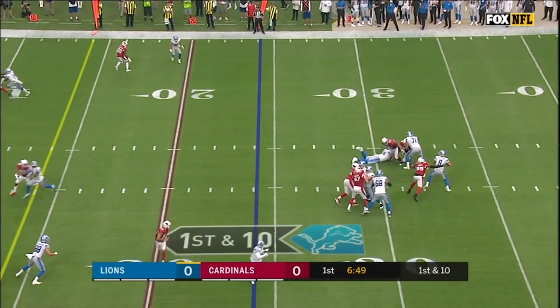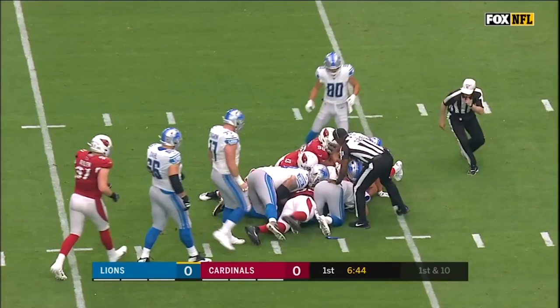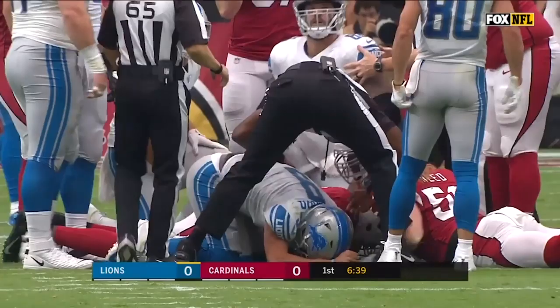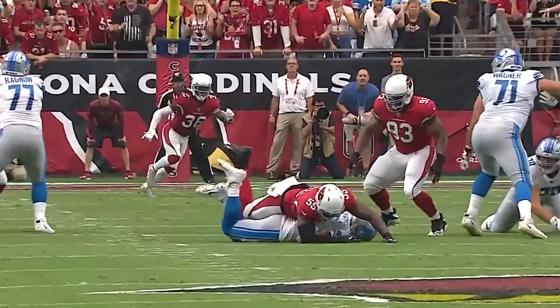Stappard is going to go down, and there's a loose ball — ball comes out, and it was Rodney Gunter right there. No signal yet. Cardinals get it back on the fumble. Sack fumble, Cardinals ball.